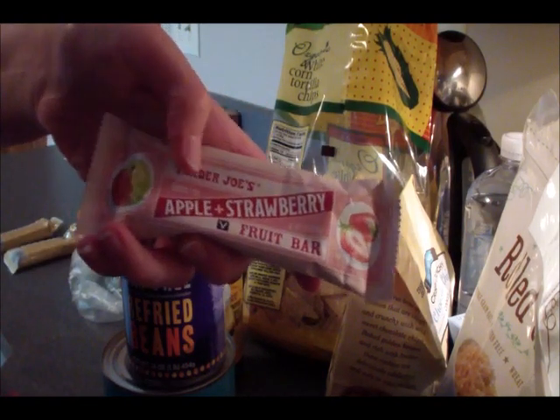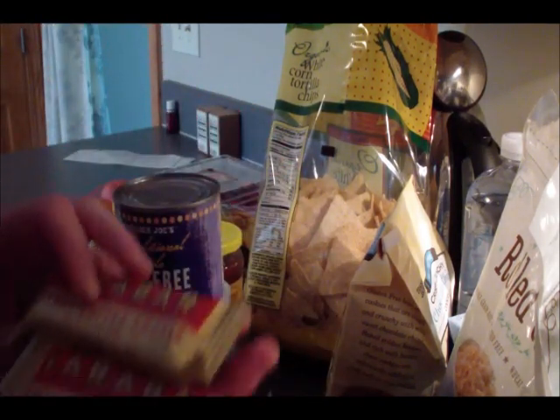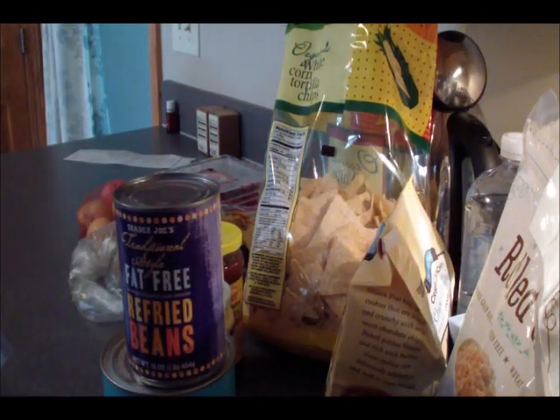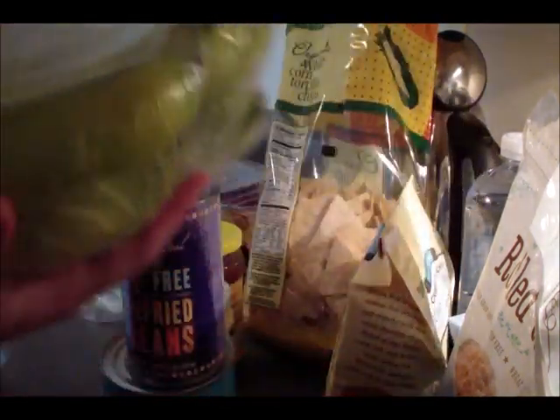I also grabbed two raw fruit bars — an apple strawberry and an apple mango — and two Larabars, the peanut butter cookie flavor. Rounding out the snacks and greens, I got some organic romaine hearts.